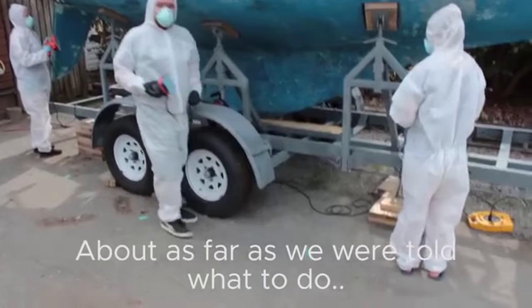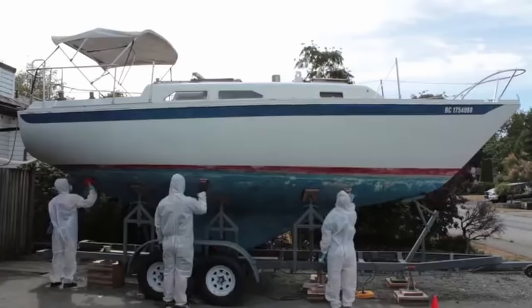One huge myth in sailing is that production boats can't cross oceans. News flash: they absolutely can and do every single day. You will see far more Beneteaus crossing oceans than any other boat out there, and Beneteau is the largest production boat maker in the world.